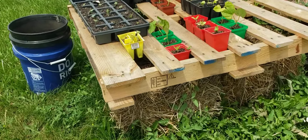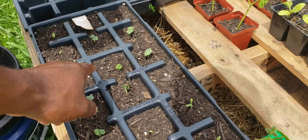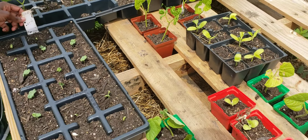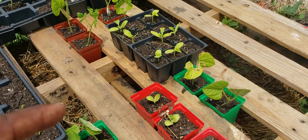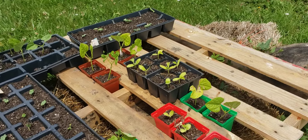We got okra coming up — look at there, that's okra. It's sprouting out. Everything is sprouting — that's how we start to save a lot of money.